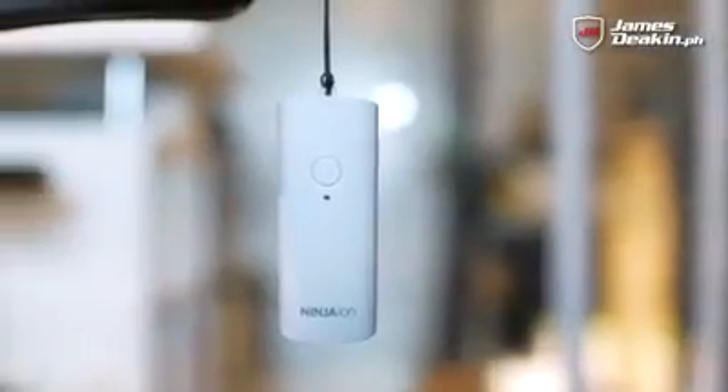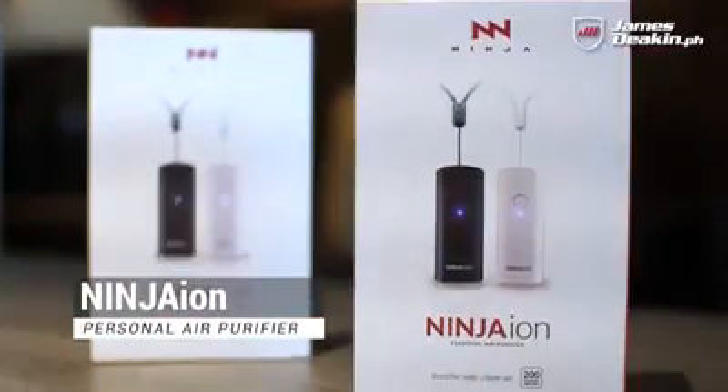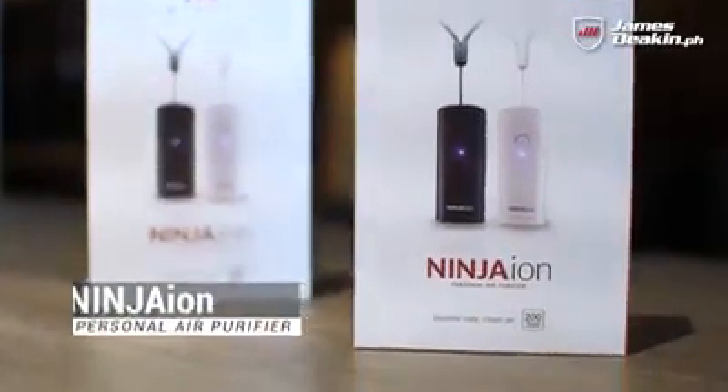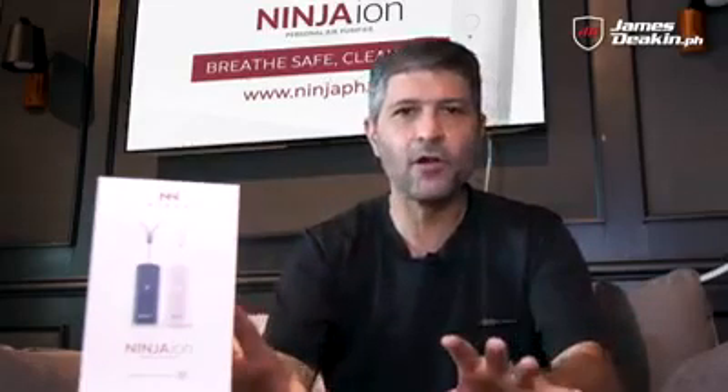Particularly these things that you put around your neck — is it some kind of anting-anting? Well, that's what we're here to find out. These things over here are your portable air purifiers. Now I do know they look a little bit like an amulet or anting-anting, but there is actually some science behind this. The concept and logic is simple — it just uses negative ions. That's the base of all of this.